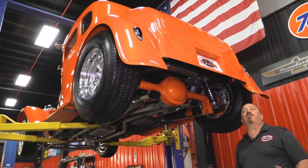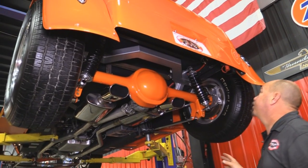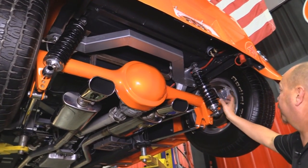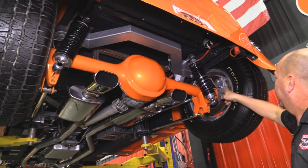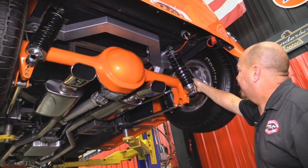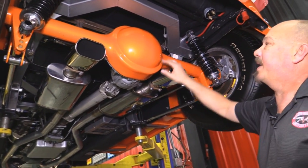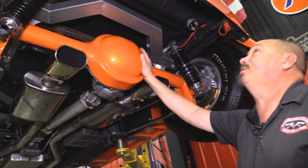All right, we're going to do something now that you don't often get to see. We are going to put this baby up on the rack, get underneath it and we're going to show you just how beautiful the underside is also. All right, we're underneath this 31 now and she looks just as good underneath as she does up on top. Absolutely beautiful job here. We've got chrome shocks here with the coilover springs. We've got aluminum calipers here on the disc brakes. It looks like the parking brake is hooked up also. The four bars are chromed up. Look at the paint job on the rear end housing. All the body work on this baby looks great.